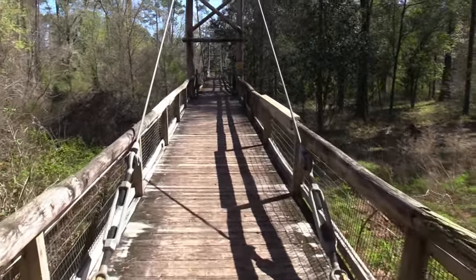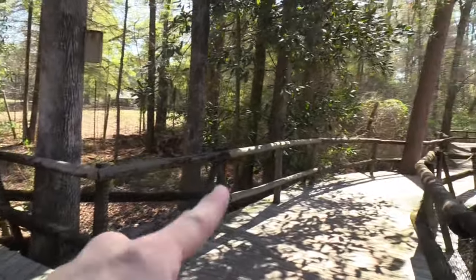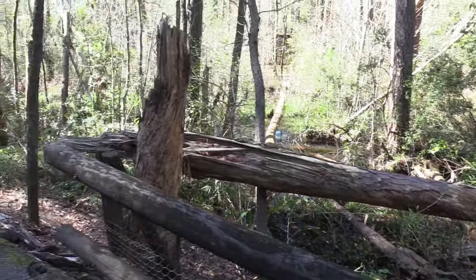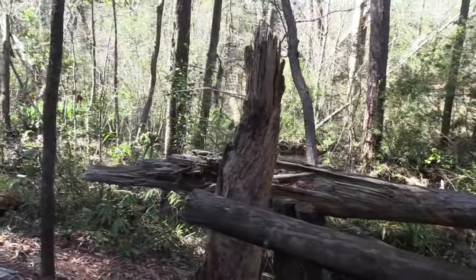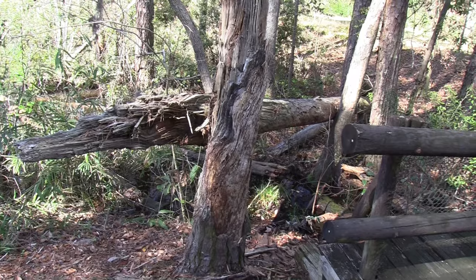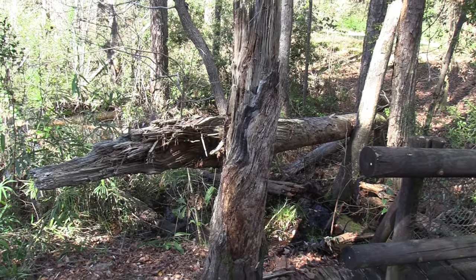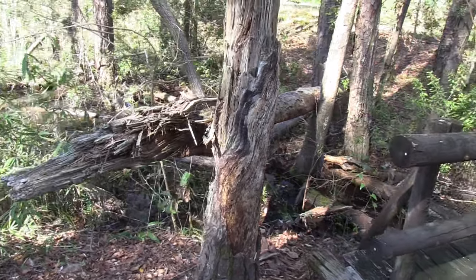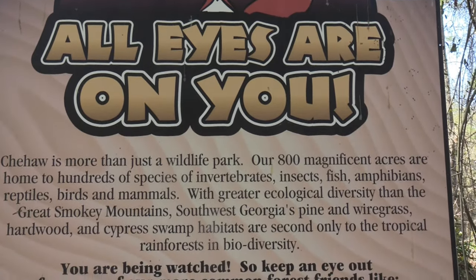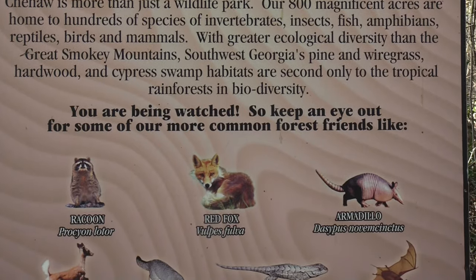Going back across the suspension bridge and continuing on. So from the Sandhill Crane going to the left heads back toward the black bears. As I'm walking around the zoo I have seen several trees that have gone down, most likely due to past hurricanes. The simple answer for why the zoo doesn't clean them up is this becomes a food source for various animals. As a tree decays it gets filled with termites and other wood-eating insects, which becomes a food source for birds and other animals. Chehaw Park is made up of 800 acres.